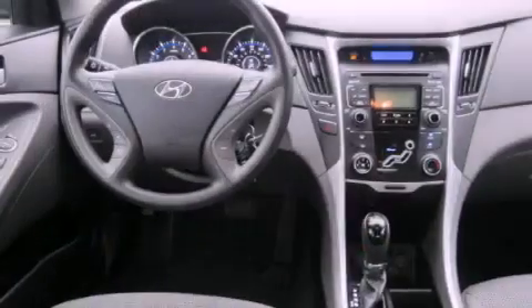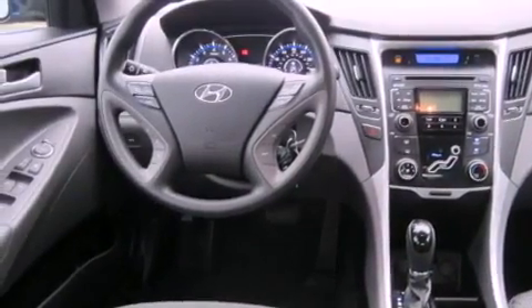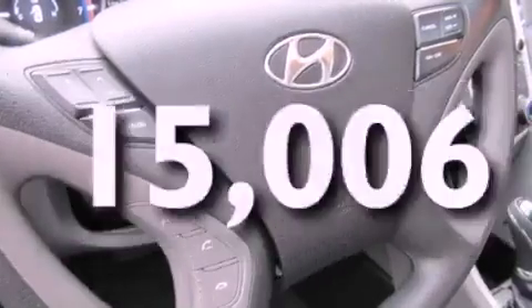A passenger side airbag, rear seat child-proof door locks, a second row folding seat, and this vehicle has fewer than 16,000 miles on the odometer.